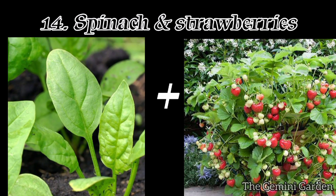Number fourteen: spinach and strawberries. Spinach provides shade and moisture retention for strawberries, while strawberries help suppress weeds around spinach plants.